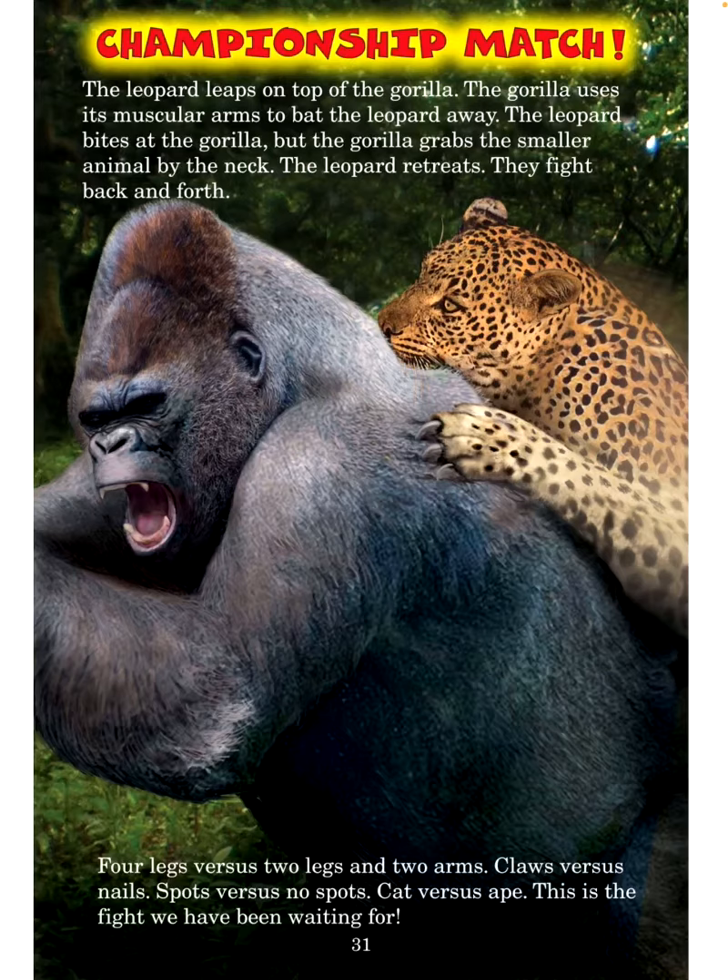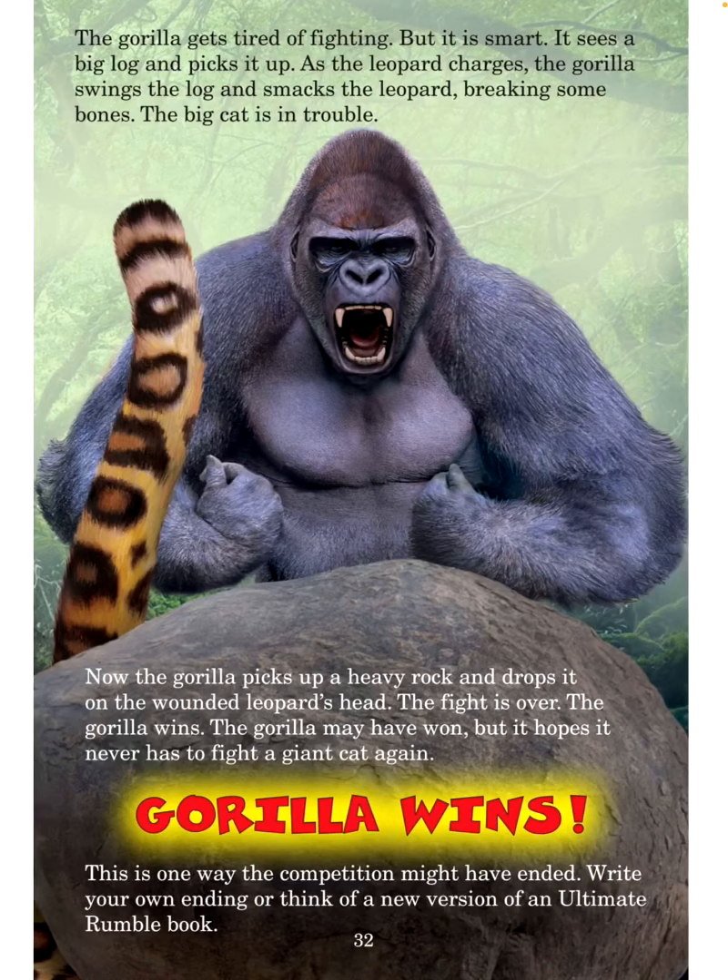This is the fight we've been waiting for! The gorilla gets tired of fighting but stays alert. It sees a big log and picks it up. As the leopard charges, the gorilla swings the log and smacks the leopard, breaking some bones. The big cat is in trouble. Now the gorilla picks up a heavy rock and drops it on the wounded leopard's head. The fight is over — the gorilla wins! The gorilla may have won, but it hopes it never has to fight a giant cat again. Gorilla wins!